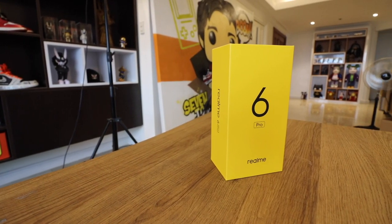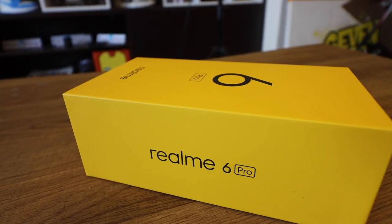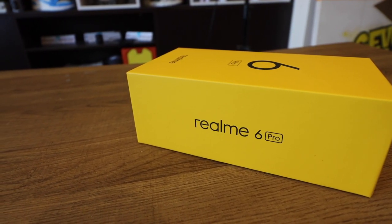This is the Realme 6 Pro, and this is one of the most hyped devices on my Instagram, Facebook, and Twitter. People are asking me to review it, to check it out. The big question is: what's so special about this phone? What's so nice and unique about this device? Those are the questions we'll be asking in today's unboxing and initial look of the Realme 6 Pro, one of the newest smartphones to hit the Philippines.